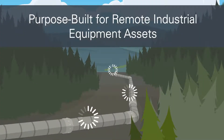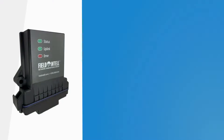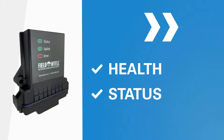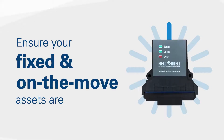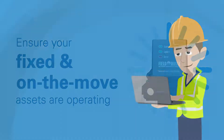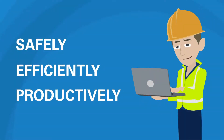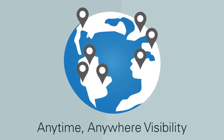Purpose built for remote industrial assets, the FICE-2000 gives you near real-time visibility of your equipment's health, status and performance. Manage multiple assets across multiple sites, ensuring your fixed and on-the-move assets are operating safely, efficiently and productively, any time and from any location.